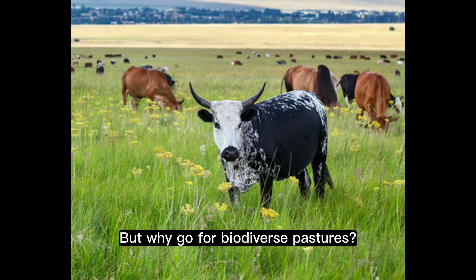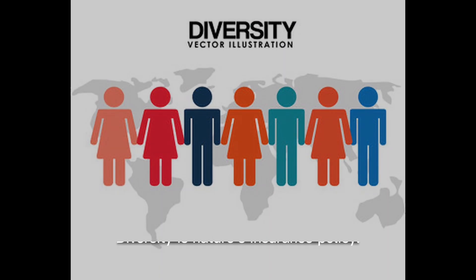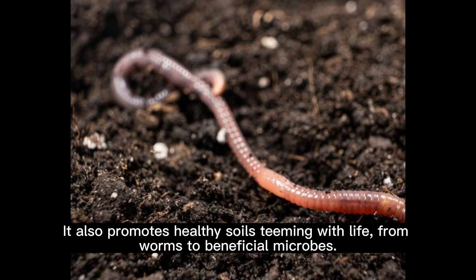But why go for biodiverse pastures? Diversity is nature's insurance policy. A mix of plants means the land is resilient to pests, diseases, and changing weather patterns. It also promotes healthy soil teeming with life, from worms to beneficial microbes.